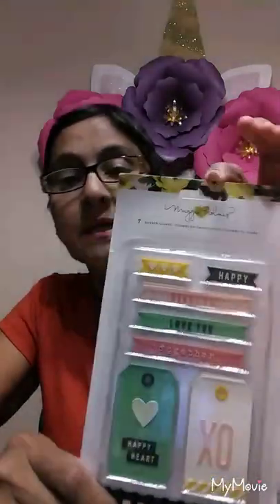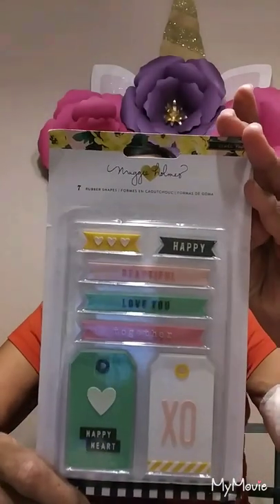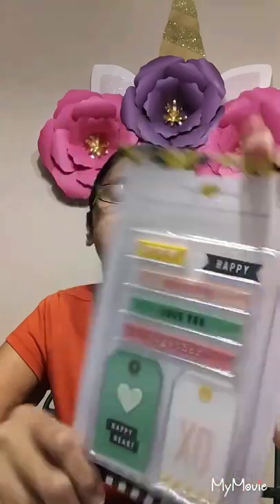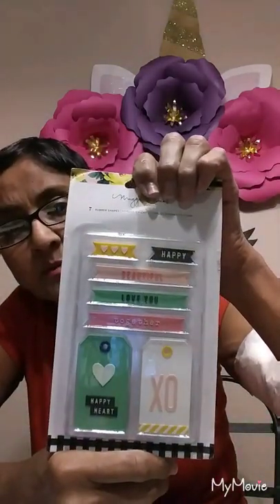And then she sent this really pretty Maggie Holmes 'Tags Tags Tags and Words' set. It's rubber shapes — isn't that cool? It says beautiful, love, you, together, happy, heart, XO.